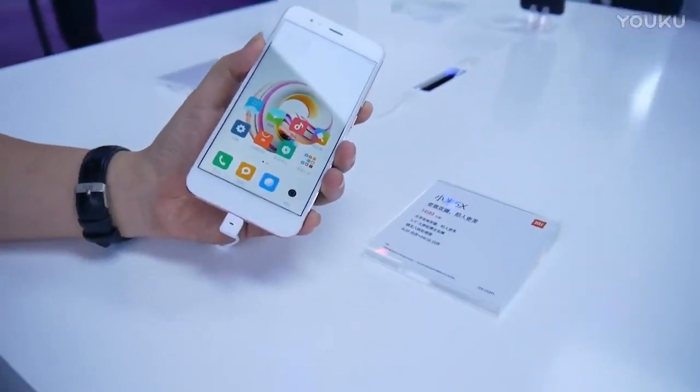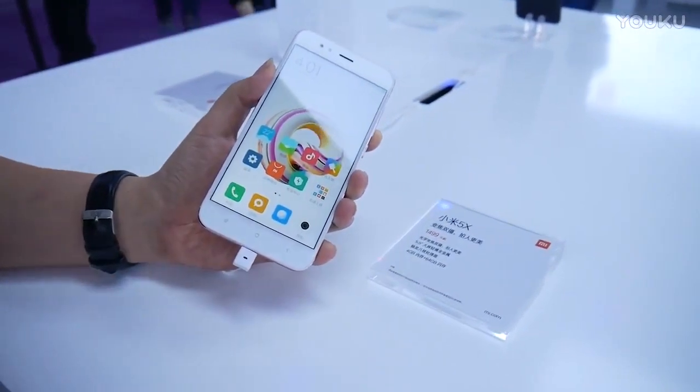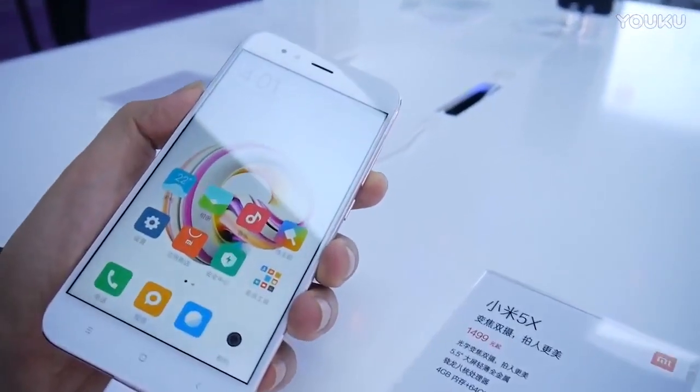Hi guys, this is Tech Brothers. Yesterday, Meizu and Xiaomi released their new smartphones, Meizu Pro 7 and Xiaomi Mi 5X.